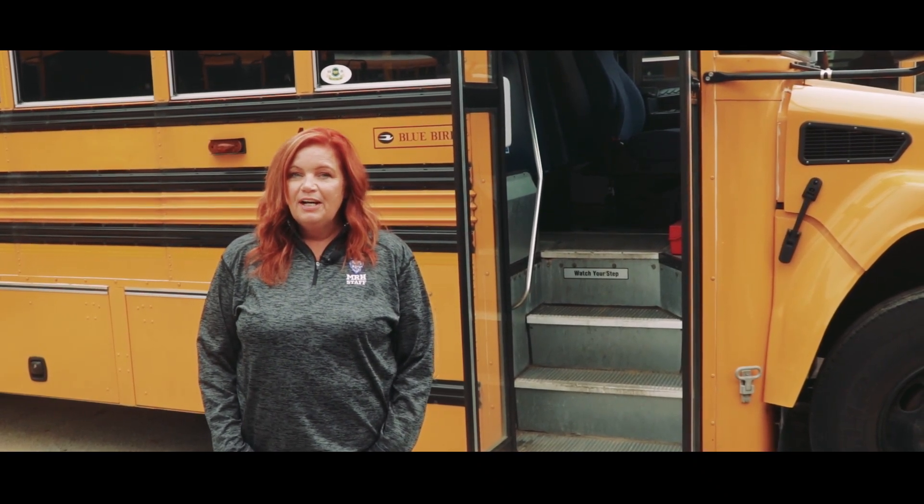Hello MRH families, I'm Cindy Northern and I have the privilege of being the head bus driver for the school district. It's been my pleasure to transport so many of your children through the streets of Richmond Heights and Maplewood for nearly 10 years now.